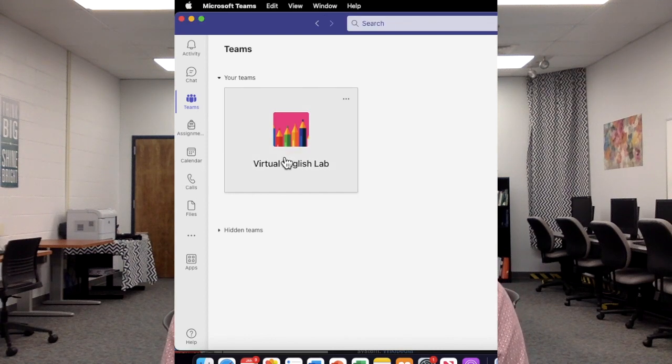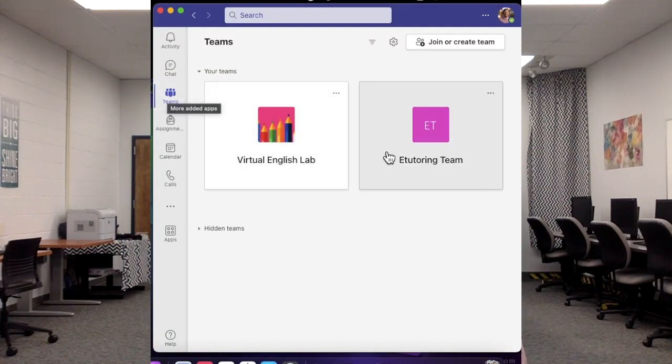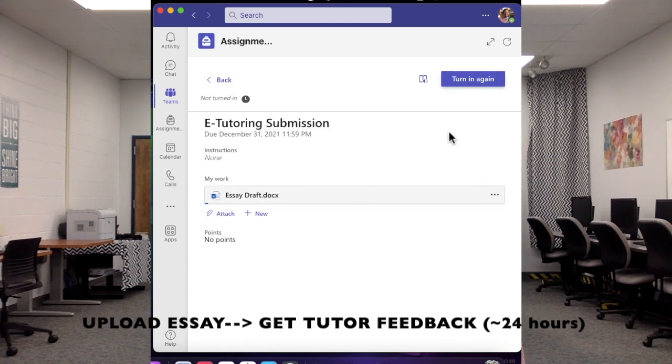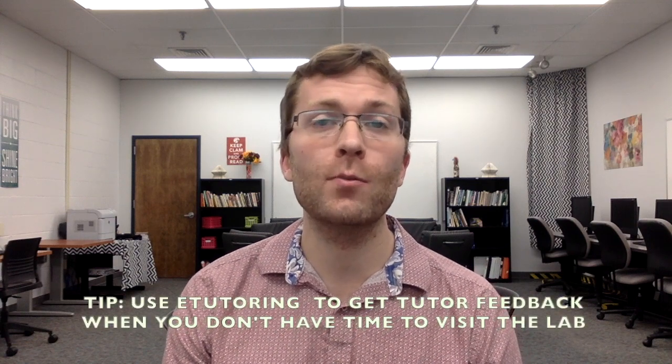To receive help, you just send a message and there will be a tutor waiting for you on the other side. We also have an e-tutoring service, which you will also find in Microsoft Teams, that allows you to submit a paper and wait and receive feedback from a tutor. We will usually send your submission back within 24 hours.